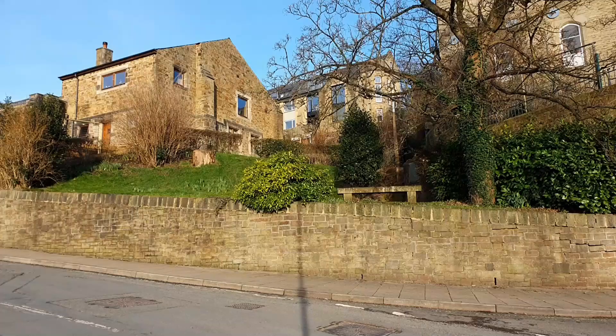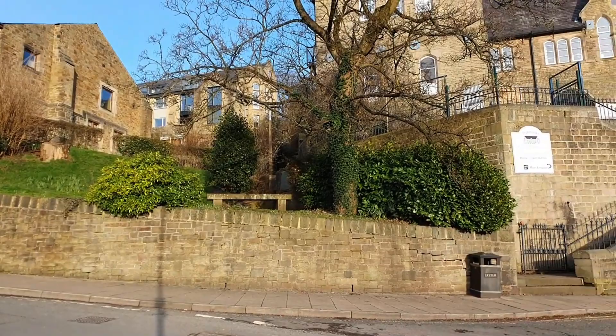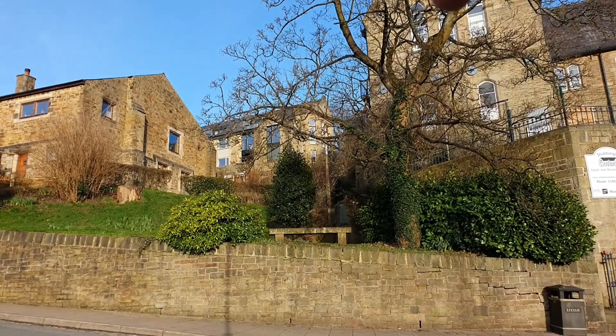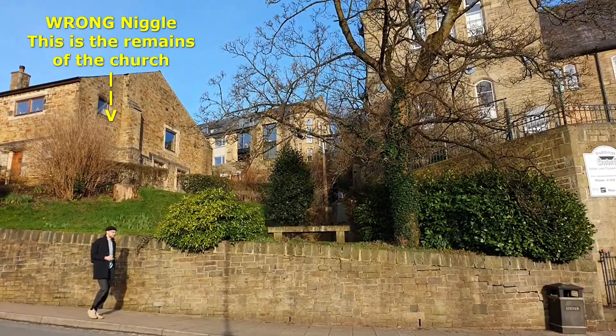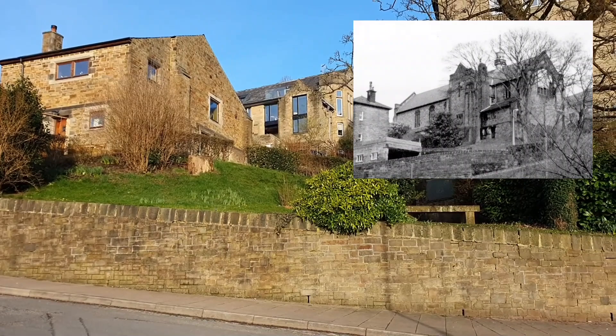I'm on Birch Cliff Road again, a bit lower down, by the side of Stubbing School. The building just there is what remains of St John's Church — it's now homes and houses. I'll put it on screen like the rest of them, with when it was built and when it stopped being used. We'll go and have a look in there — there's a bit of a memorial garden.